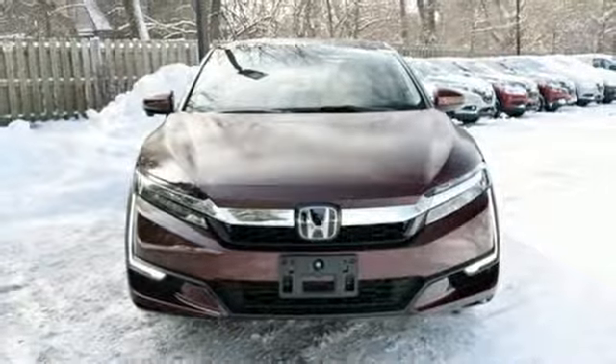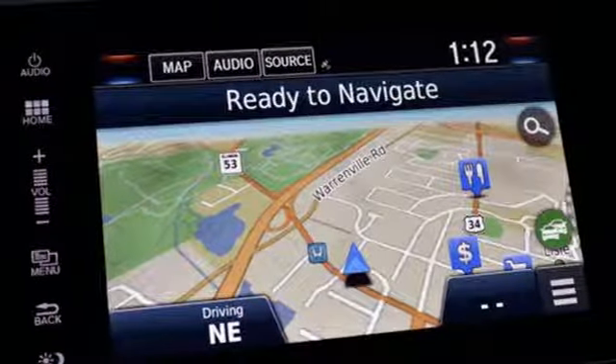Every Honda is designed with a driver in mind. Stop in for a test drive and make it yours today.